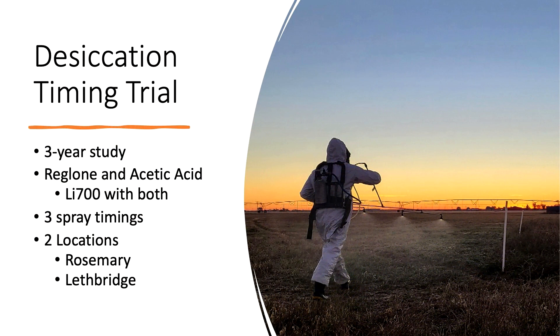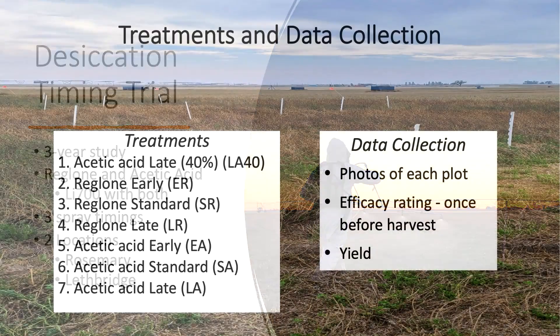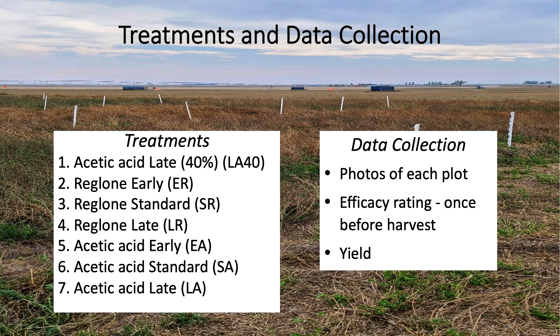The last desiccation trial was a desiccation timing study — a three-year study testing acetic acid against Reglone, sprayed at three different timings: early, normal, and late. This was at the same location as the products trial. There were seven treatments. The early timings were sprayed one week before standard desiccation, determined by crop maturity and when farmers were going out. We also sprayed at standard timing and one week after standard. We collected the same data as the products trial, plus we tested seed germination back in our shop to see if different spray timing affected germination.